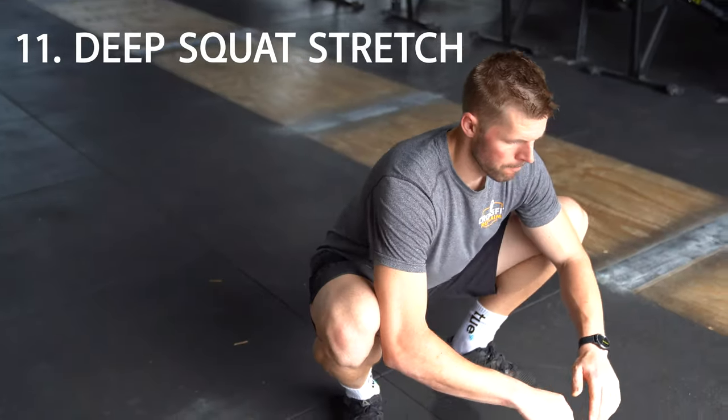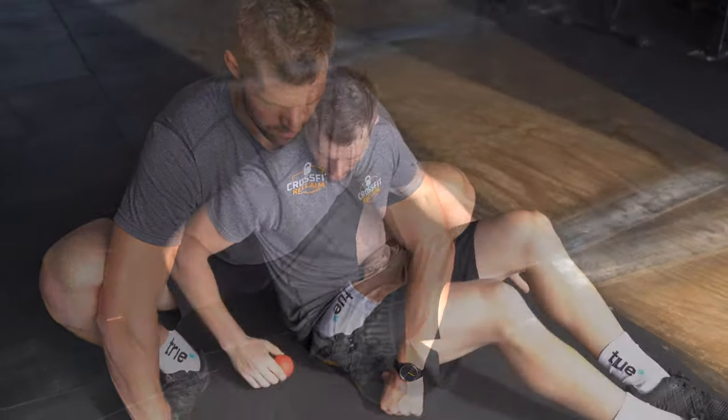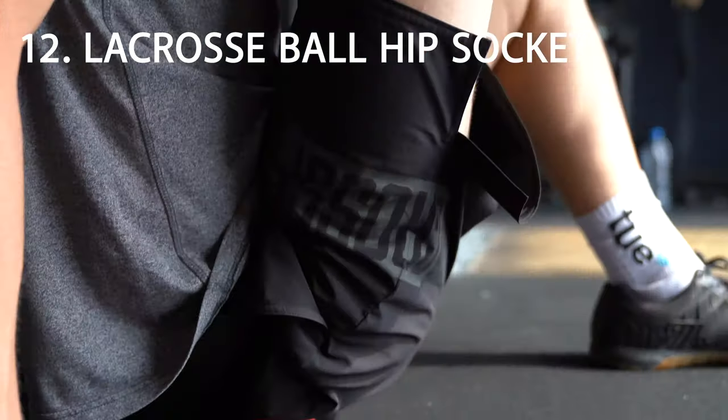Number 11: deep squat stretch, great for the calves, the quadriceps, and the adductors. Number 12: lacrosse ball hip socket stretch.